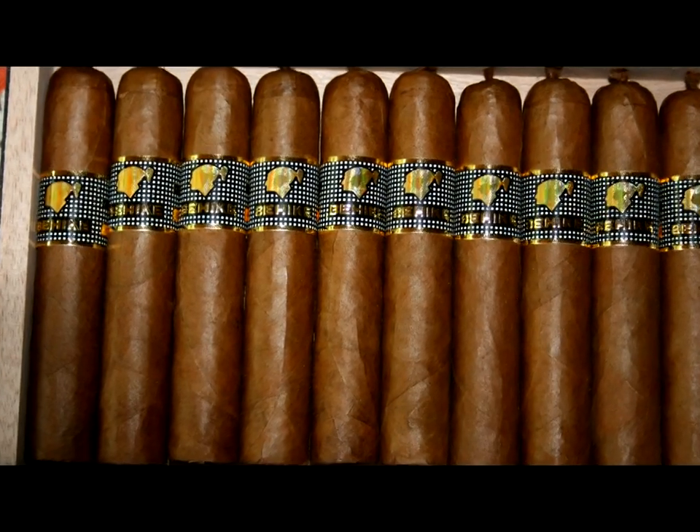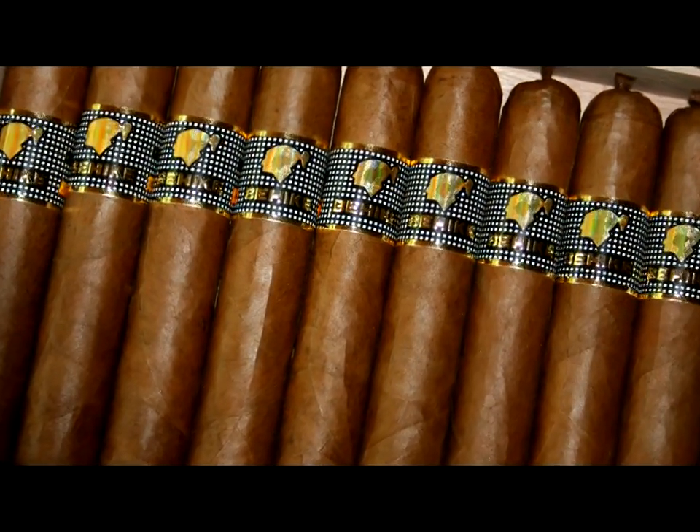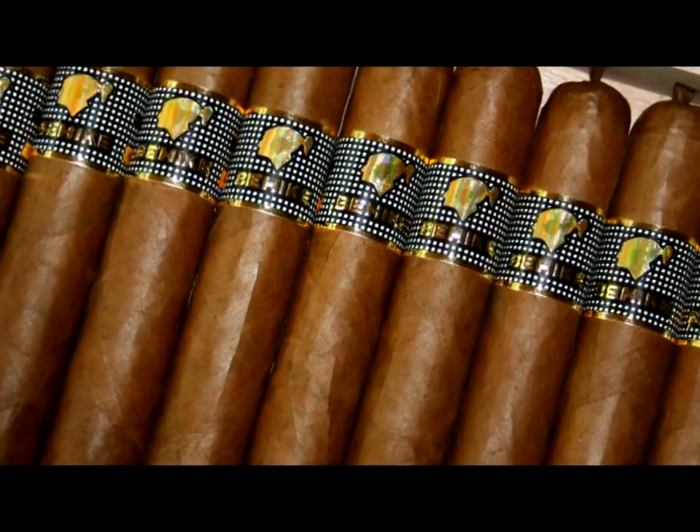They haven't gone for the dark wrapper. If you judge your cigars on dark wrappers, this is going to look sickeningly pale — at death's door. But it feels sexy to the touch — you can feel it on your fingers.